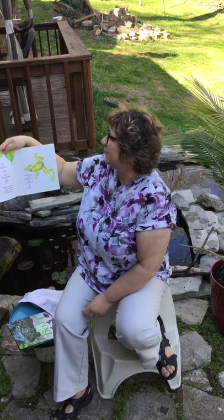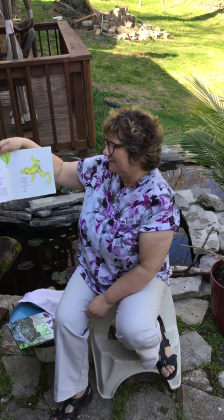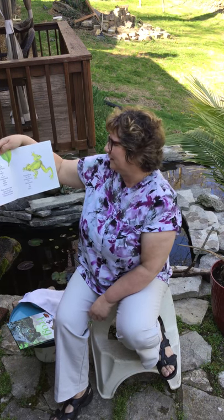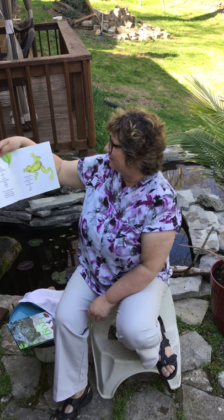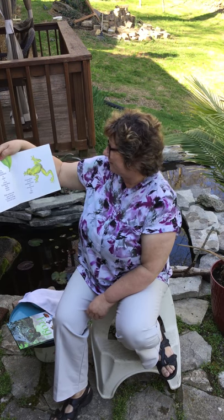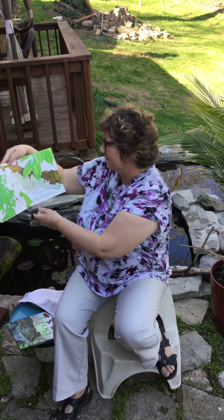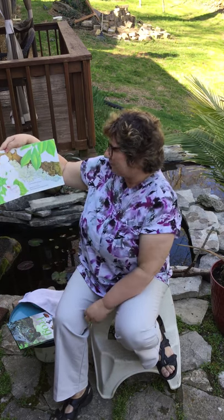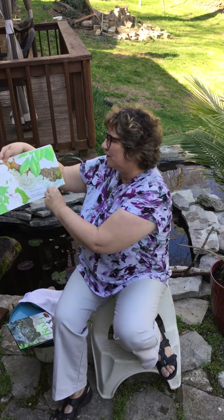The gray tree frog is quite a clown. It leaps about then settles down. With suction cups upon its toes, it clings to things, then off it goes, depending on the temperature, the dampness, or the light. It's sometimes gray or green or brown and sometimes pearly white.